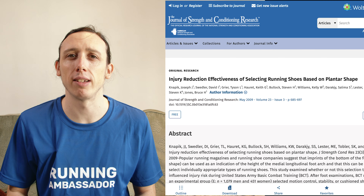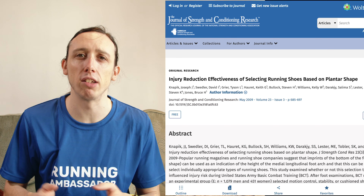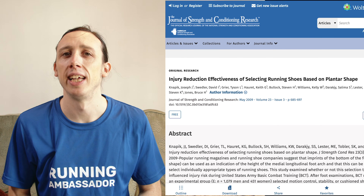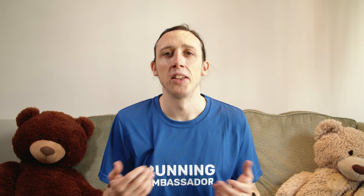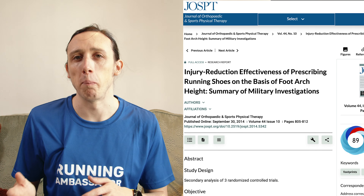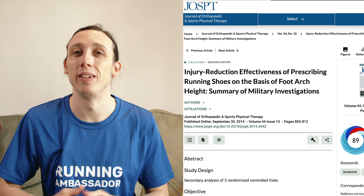This first study looks at what's called the plantar shape - the bottom of your foot - and asks whether matching that to a shoe reduces injury. The study found that no, looking at your plantar shape doesn't reduce injury. The next study looks at the shape of your arch, asking if matching that to a shoe reduces injury. Again the answer was no - adding arch support or matching arch shape to the correct level of support doesn't seem to reduce injury.